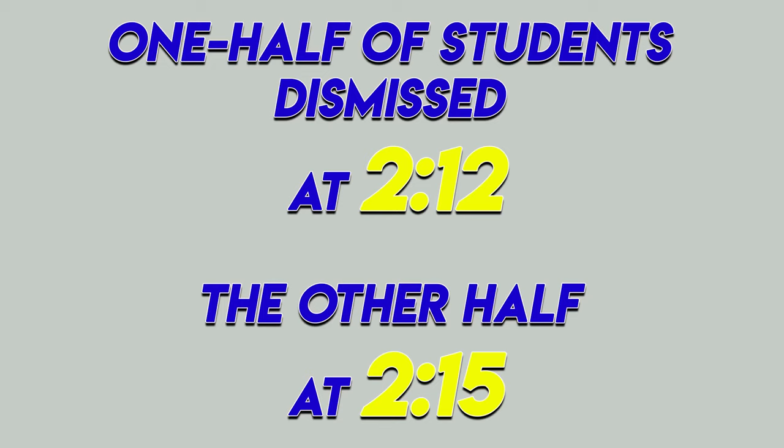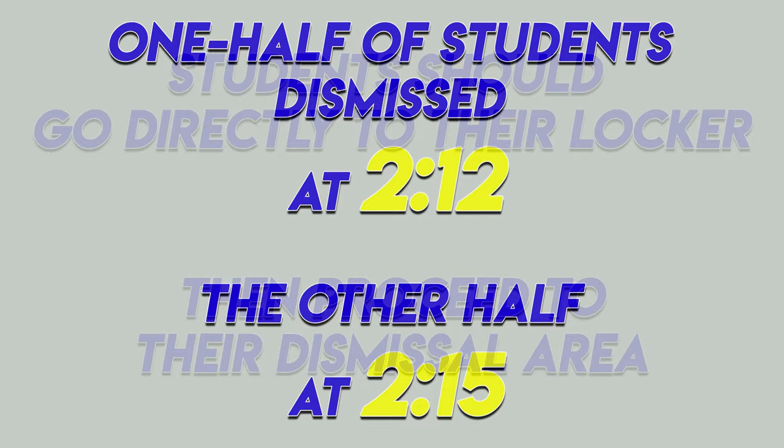Student dismissal will be done in two stages. One half of the students will be dismissed at 2:12 and the other half will be dismissed at 2:15. Students should go directly to their locker and then head over to their dismissal area. No one should congregate inside or outside the building. Face coverings are required at all times in the building and if you're not socially distanced outside.